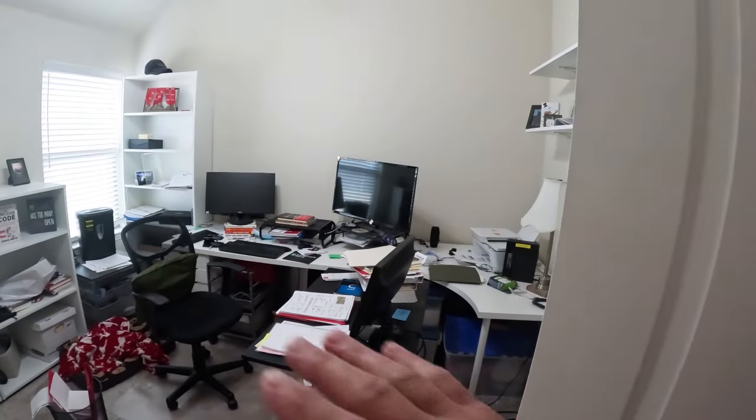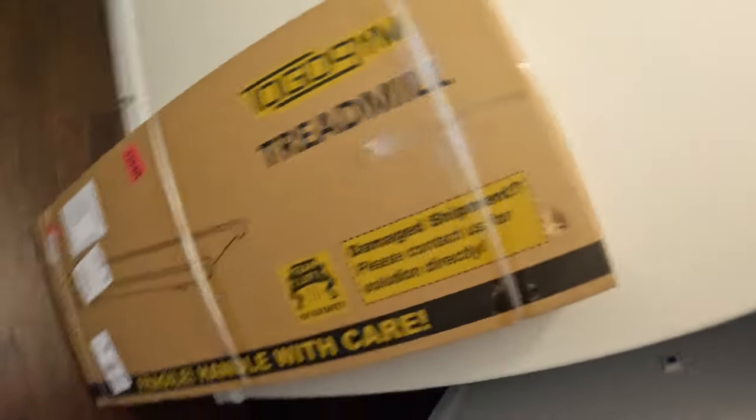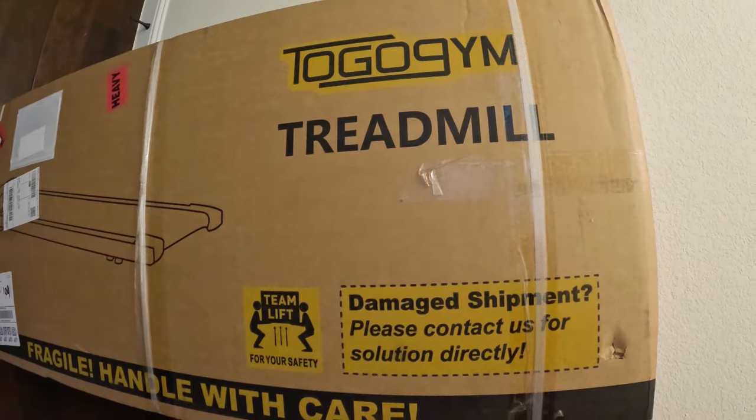We've got a couple of products of great importance, because Yappy spends a lot of time in this office nowadays since she's virtual, and she complains about not moving enough. If you recall, I built a desk thing for her treadmill, but apparently that treadmill moves a little too fast for her. We have a product that's going to revolutionize Yappy's productivity. Let's do some unboxing — the first box: the To-Go Gym treadmill.